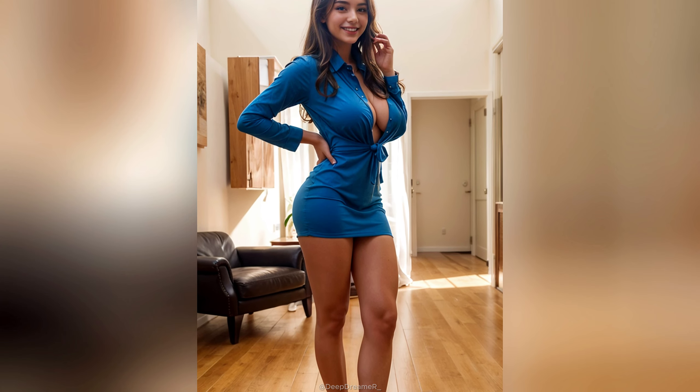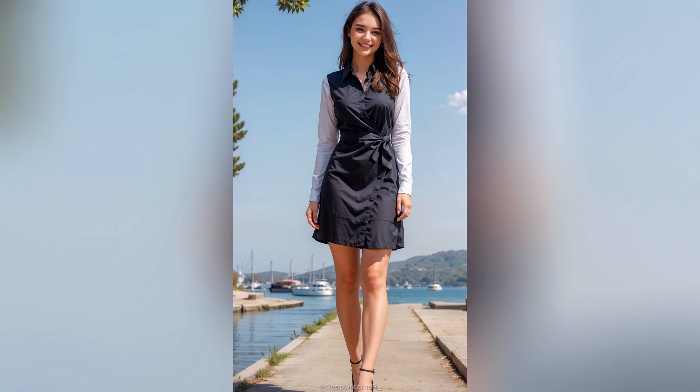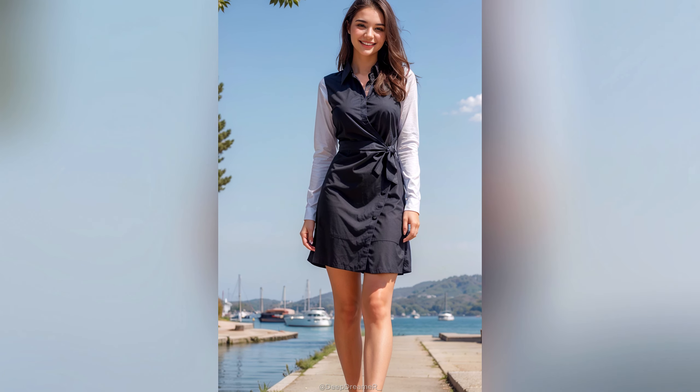First up, master the art of layering. Wearing multiple lighter pieces instead of one bulky item creates visual interest. Try a sleeveless dress over a long sleeve shirt, or a vest on top of a tee.